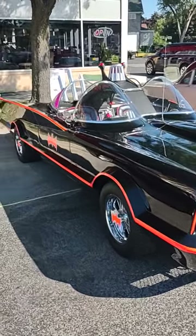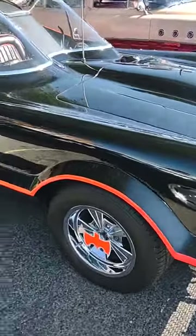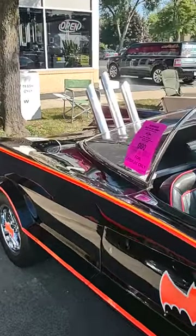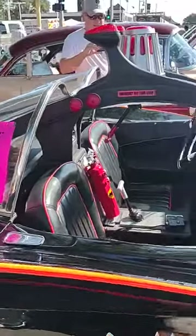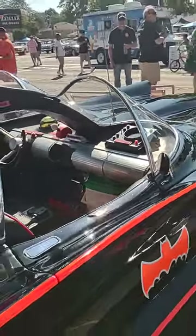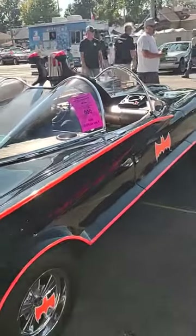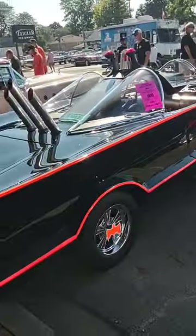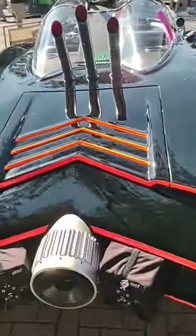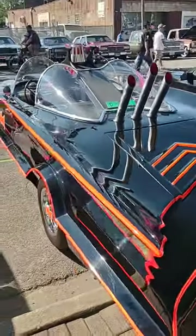Hello everybody, it's Corvette Dan, welcome back to the channel. We have here the iconic Batmobile — the TV show ran from 1966 to 1969. This is a beautiful car, I love these. There's just something about it. The original Batmobile was based off of a 1956 Lincoln Futura — correct me if I'm wrong.